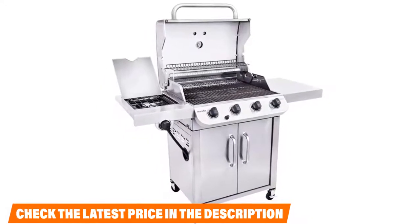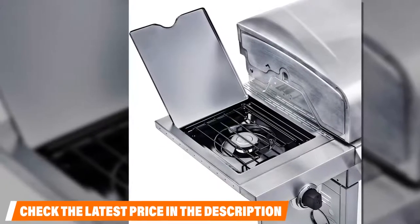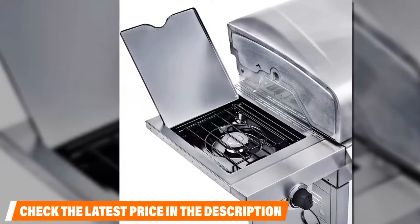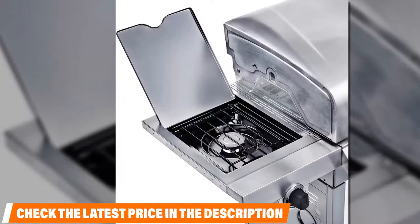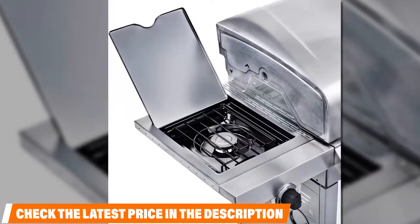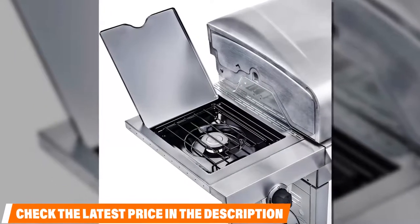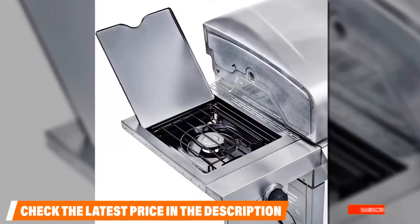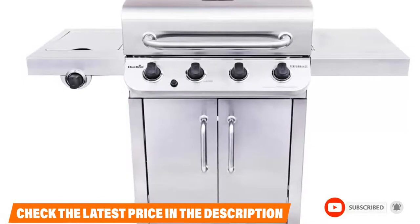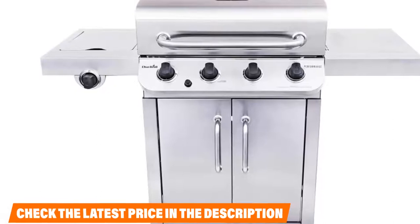Great savings doesn't necessarily mean a lack of durability. Char-Broil's exclusive stainless steel lid handle, cabinet doors, and side shelves support the equipment's long-lasting usability. These features also make the Char-Broil look pretty impressive and expensive, boosting your grill cred with neighbors, friends, and family. This is a nicely outfitted grill for a great price. If this is your desired product, please check the link in the description below.